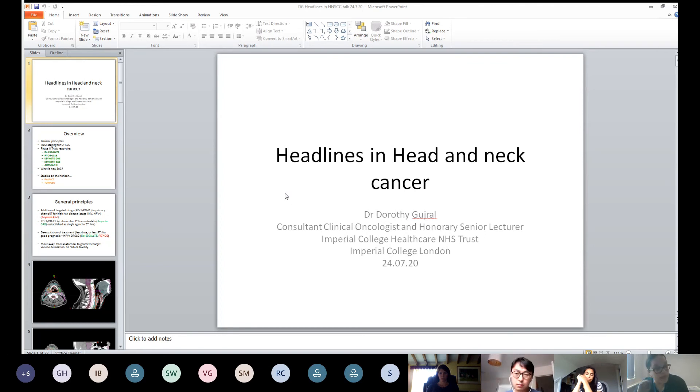The other big thing to talk about is a move away from anatomical outlining to geometric target volume delineation to reduce toxicity. The passport-style approach of treating an entire sub-site to a radical dose is no longer necessary. We're moving towards much more geometric target volume delineation to try and reduce late toxicities in these patients.